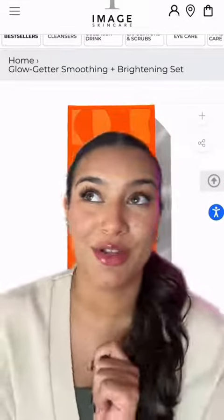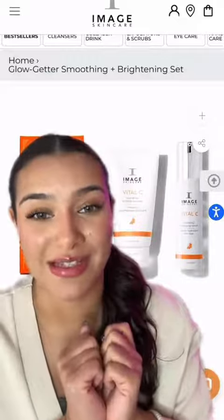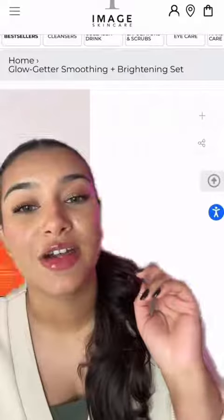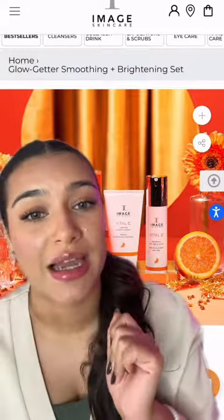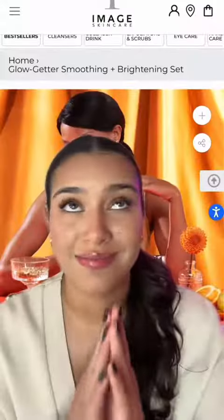The Glow Getter Kit. This is for the people on your list who are in their glowy skin era. This features two products from our Vital C line: the Hydrating Enzyme Mask, which exfoliates without stripping or drying the skin, and our number one award-winning Vital C Hydrating Anti-Aging Serum, which is going to brighten, hydrate — it's just so good.